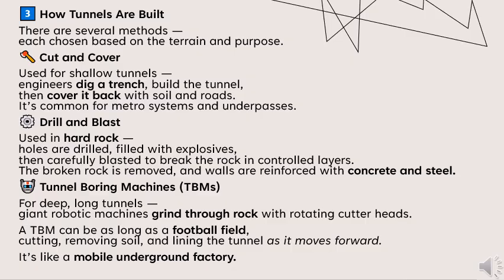The second method is drill and blast, used in hard rock. Holes are drilled and filled with explosives, then carefully blasted to break the rock in controlled layers. The broken rock is removed and walls are reinforced with concrete and steel.